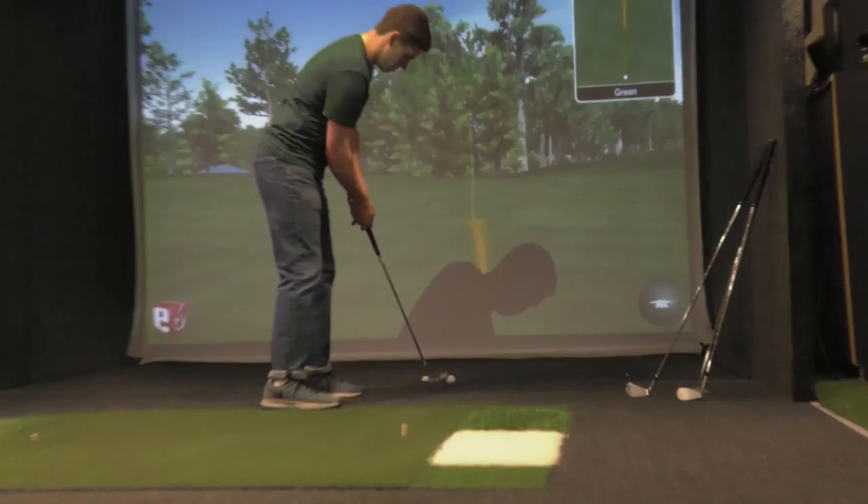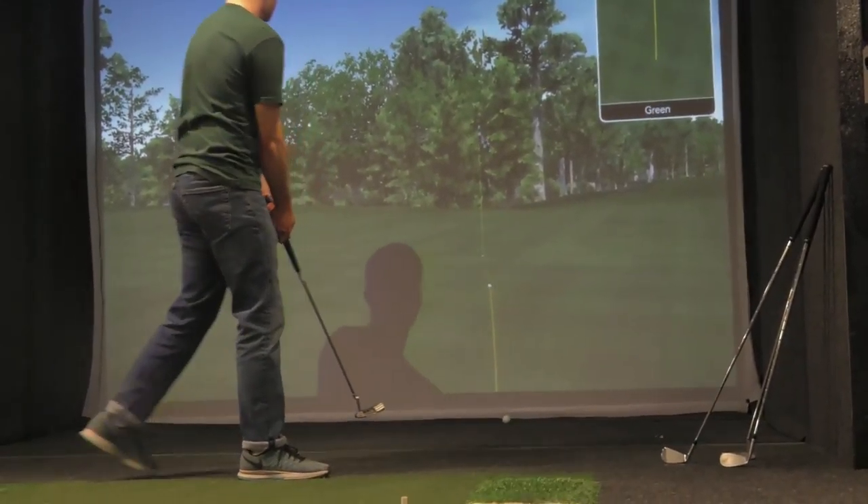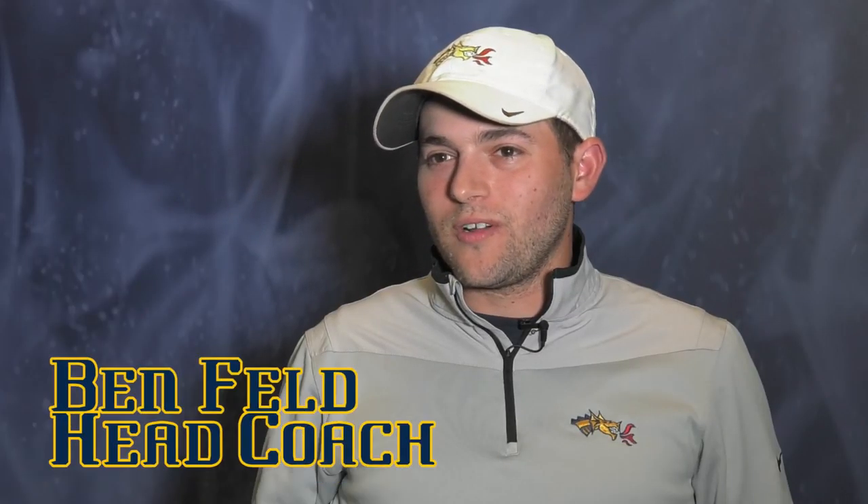This helps us improve because when you're inside you can't really see full shots, and you're not putting on a real green. So when you have a lot of technology at your hands, it's good to just kind of work on your mechanics and stuff like that.